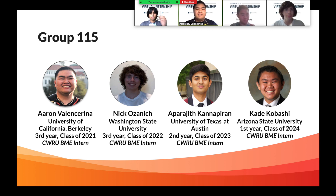My name is Aaron, I attend UC Berkeley. I'm a third year, Class of 2021. I'm Nicholas Zanich. I go to Washington State University, and I'm a third year, Class of 2022.